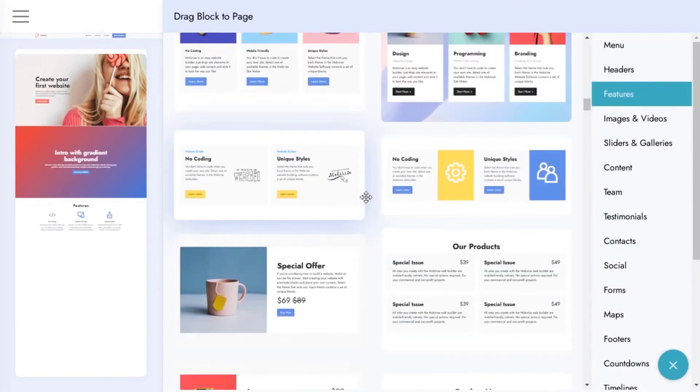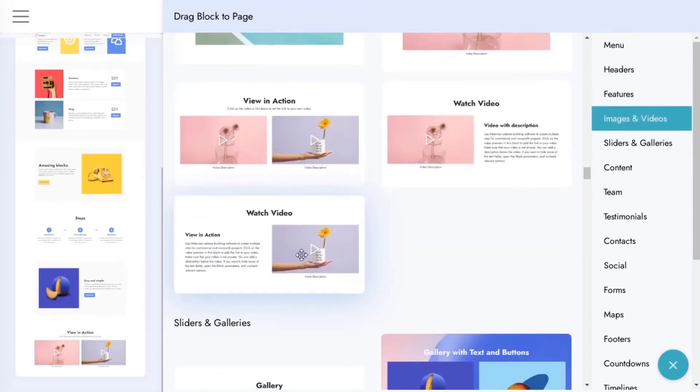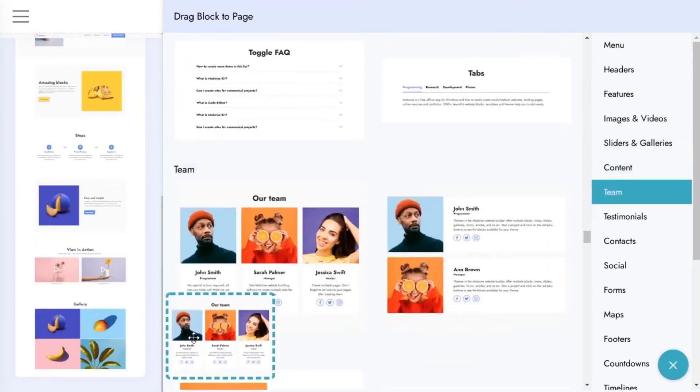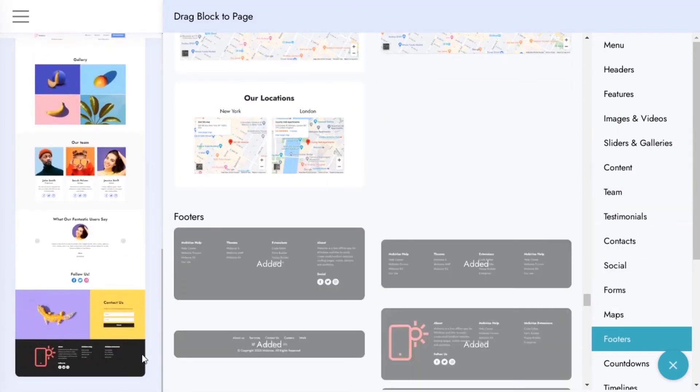So if you are really interested in having your own web agency, click the button below, get the course where I show you exactly what you need to do. And the tools that I'm going to share with you — I'm telling you, you're going to be blown away, literally blown away. So I'm not going to waste your time anymore. I'll see you on the other side. Bye-bye.